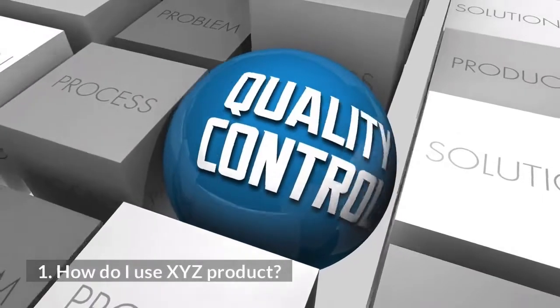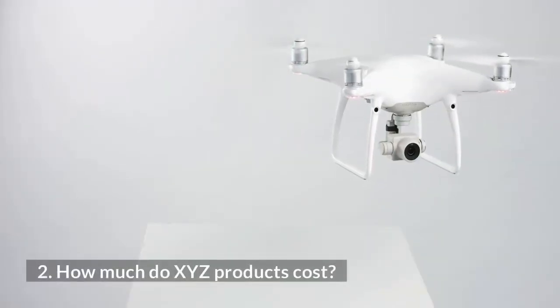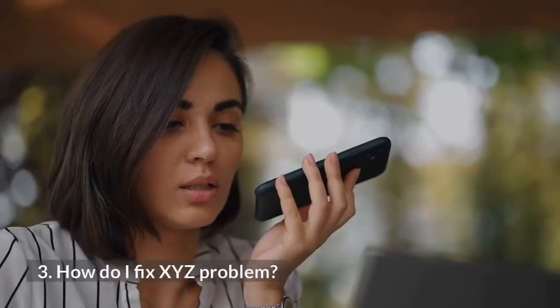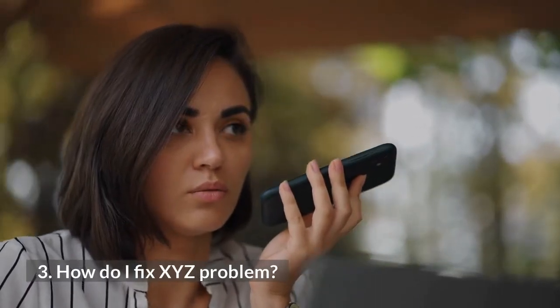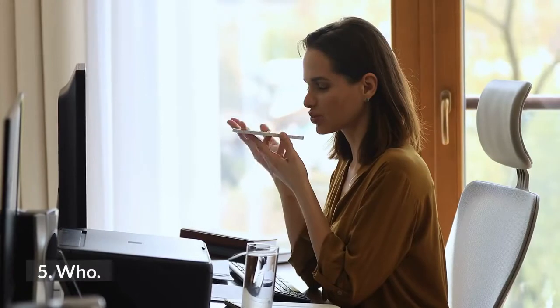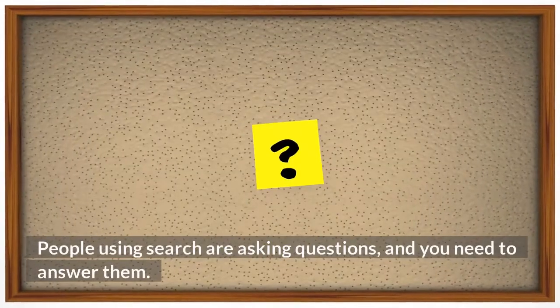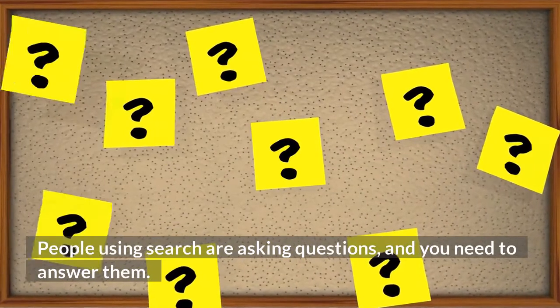Pages should include question-based queries such as: 'How do I use XYZ product?', 'How much do XYZ products cost?', 'How do I fix XYZ problem?', as well as where, who, what questions, and more. People using search are asking questions, and you need to answer them.